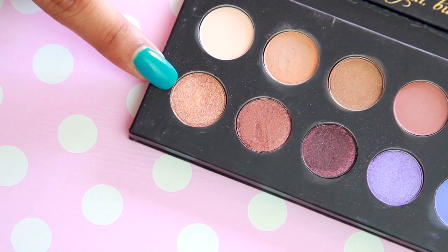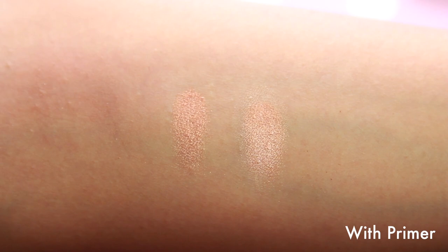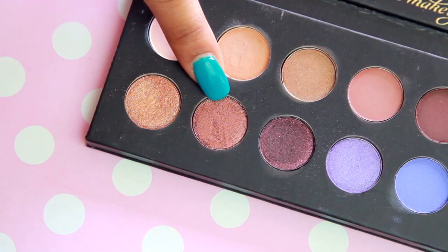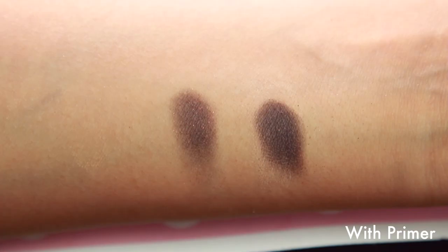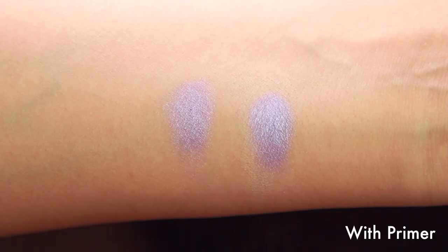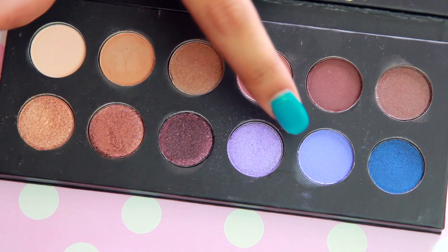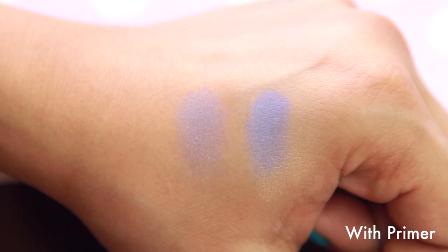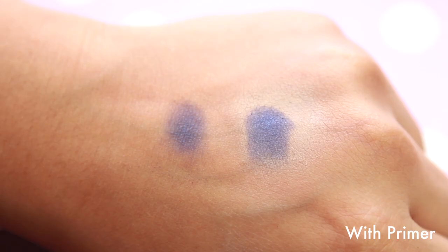Moving on to the next row, these two are my favorites. One is a beautiful rose gold metallic color and the next is a beautiful metallic bronze — they almost look wet. This next one looks burgundy in the pan but transfers as a shimmery black with tiny burgundy flecks. Moving on to the last three: a beautiful sparkly lilac, a beautiful pixie blue, and a beautiful shimmery royal blue.